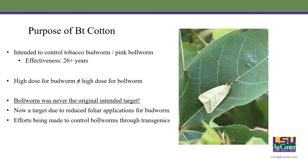Now we are moving towards efforts to control bollworms through transgenics. However, that does not mean we're not making insecticide applications for them, which we'll talk more about in a minute.